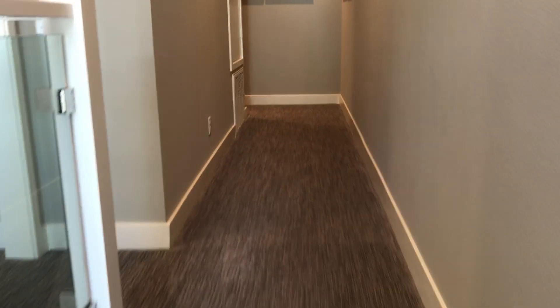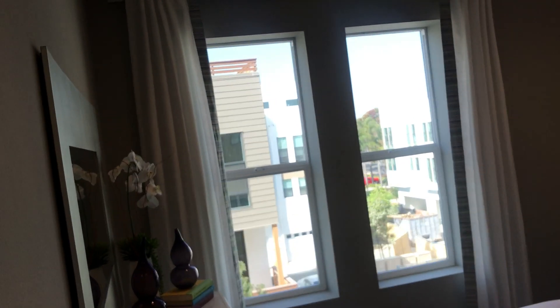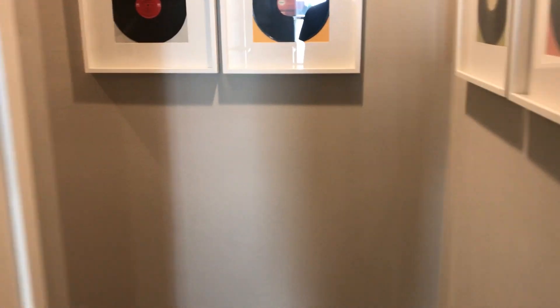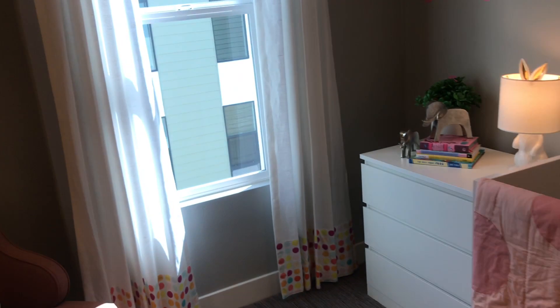And then up again to the third floor — a bedroom, a suite, a walk-in closet, a full bath, two more bedrooms, and laundry.